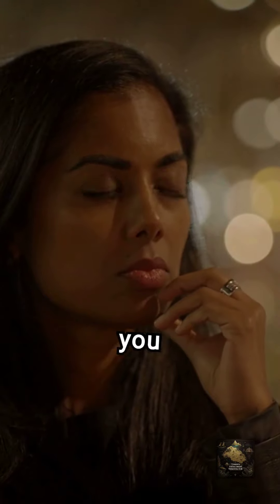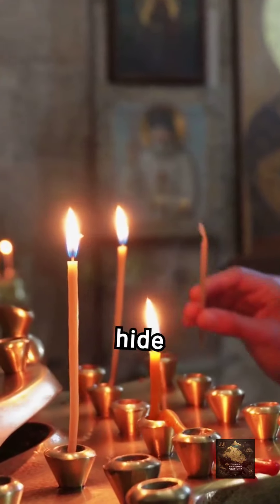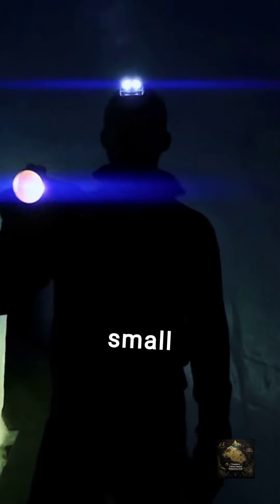Under pews, often overlooked, can reveal unexpected treasures. Methodically check pew pockets and the floor near aisles. Be patient and respectful, ensuring you leave no mess behind in your search.